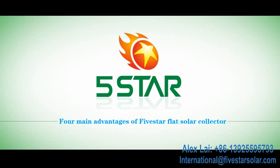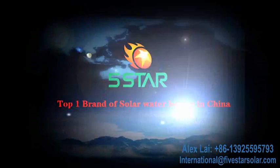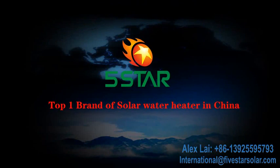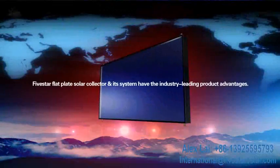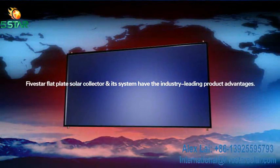As the top brand of flat plate solar collector and solar water heater in China, 5 Star Flat Plate Solar Collector and its system have industry-leading product advantages.